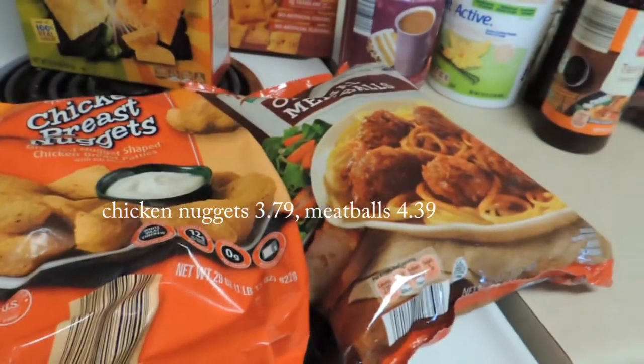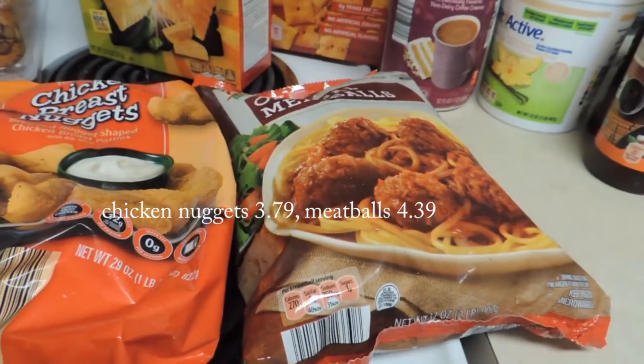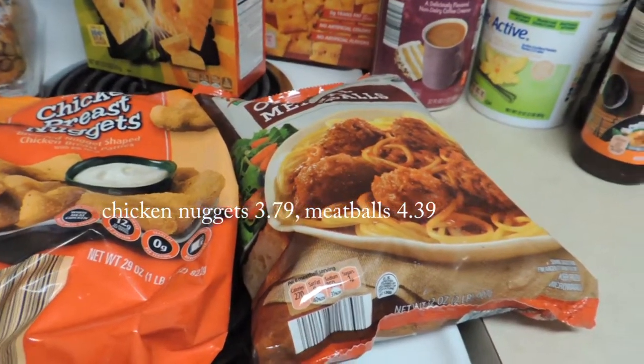Chicken nuggets — I've bought those before and have had good luck with them. My kiddo really likes those.